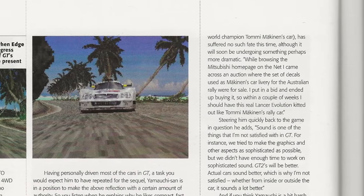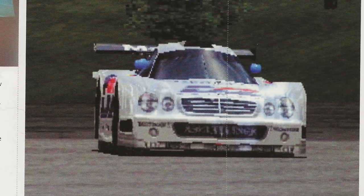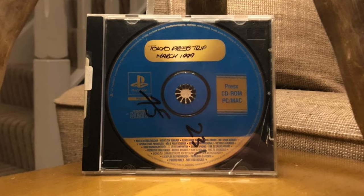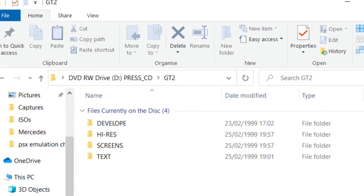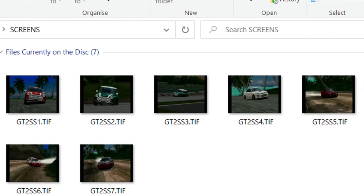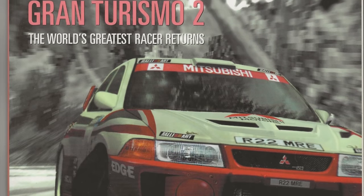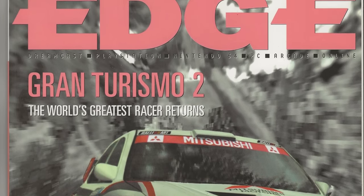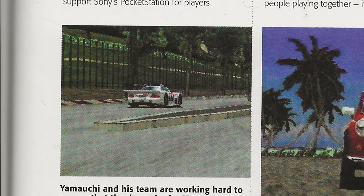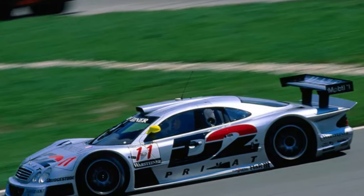That car was the Mercedes-Benz CLK GTR. I tried to find an accurate date of when these screens were first released and came up with an estimation. I have a Tokyo Game Show press disc from March 1999 which has a lot of the early screenshots, but the folder is dated the 25th of February 1999, so we would have likely seen the CLK GTR around that time. I also had the 68th edition of Edge magazine, dated February 1999, which has screenshots of the CLK GTR in it. So I think we can assume the car was shown and then cut around the same time.